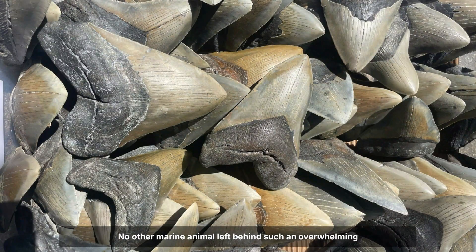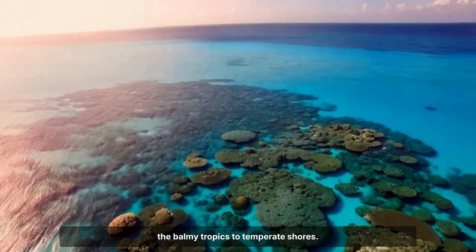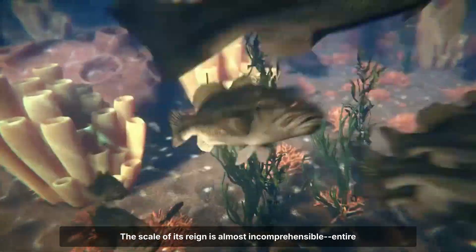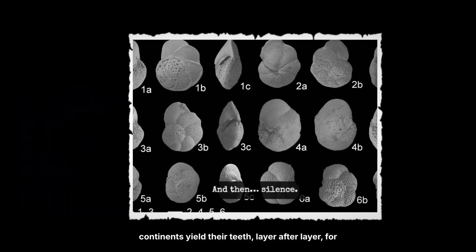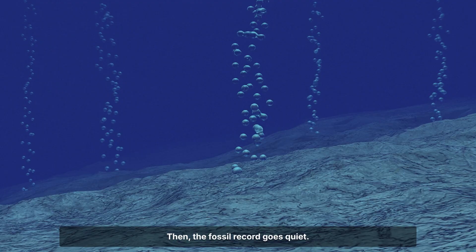No other marine animal left behind such an overwhelming record of dominance. The Miocene and Pliocene epochs belong to Megalodon, from the balmy tropics to temperate shores. The scale of its reign is almost incomprehensible — entire continents yield their teeth, layer after layer, for millions of years. Then the fossil record goes quiet.